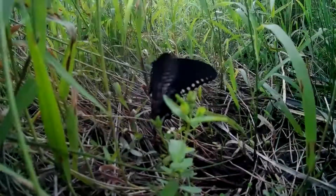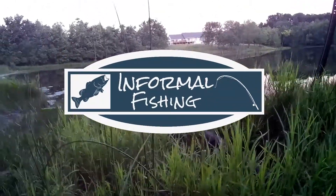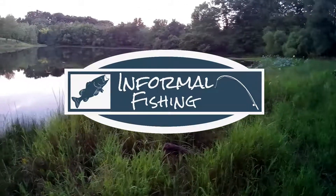So I did catch one bass on the classic green Senko worm, which I'm surprised about because this is a really small pond. I've never caught anything big out here, but they went for that full size 5-inch Senko, so I'm just glad I caught something. Alright, that's it for me today. Thanks for watching Informal Fishing, I'll see you next time. Bye.